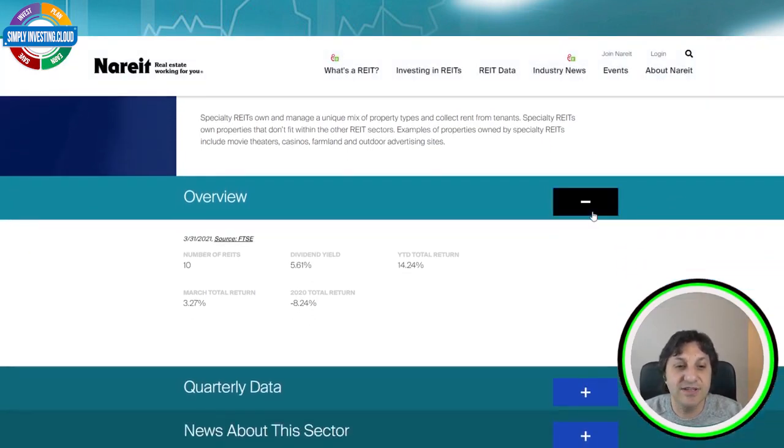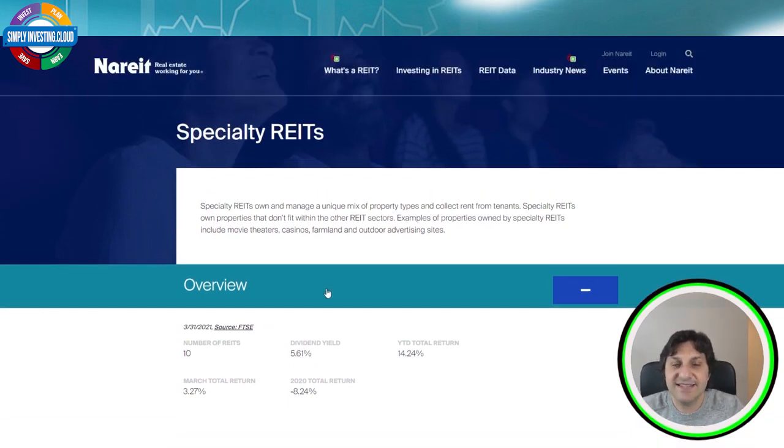Just a few data on the index. At the moment the NAREIT specialty REIT index is made of 10 REITs. The average dividend yield at the day I'm recording this video is 5.61%, the year-to-date total return is 14.24%, the March total return — I'm recording in the first days of April 2021 — is 3.27%, and the total return in 2020 was minus 8.24%.